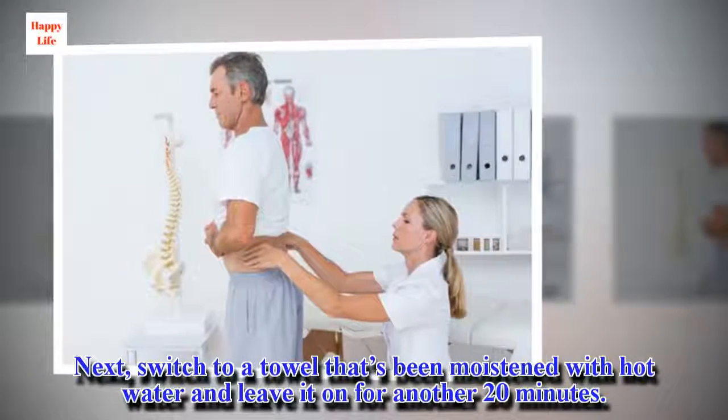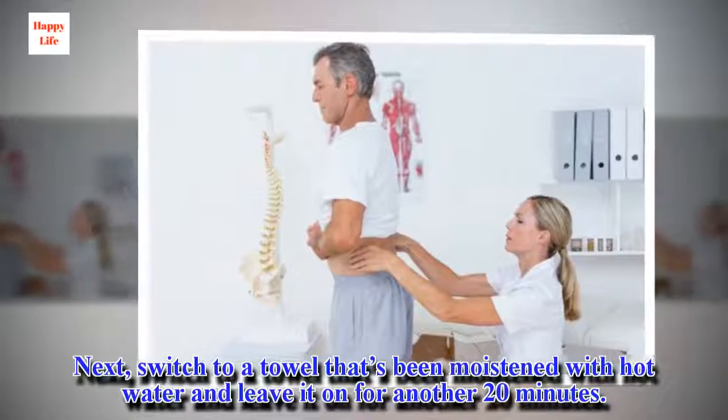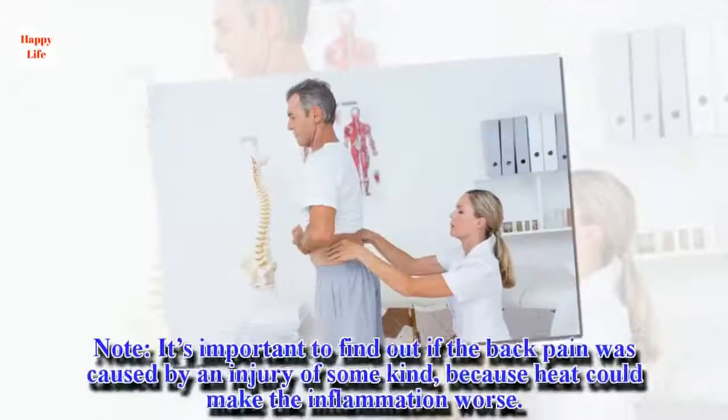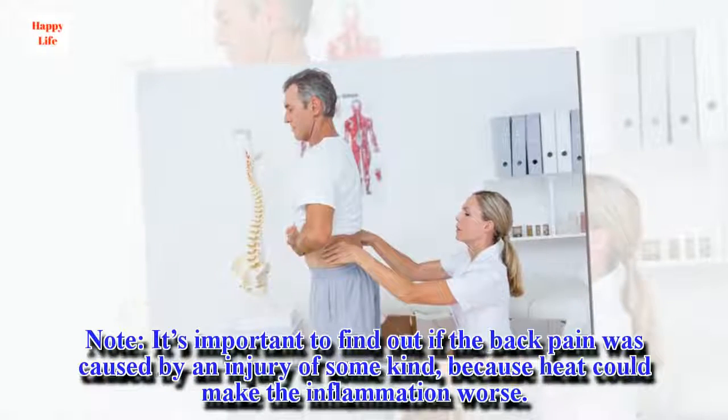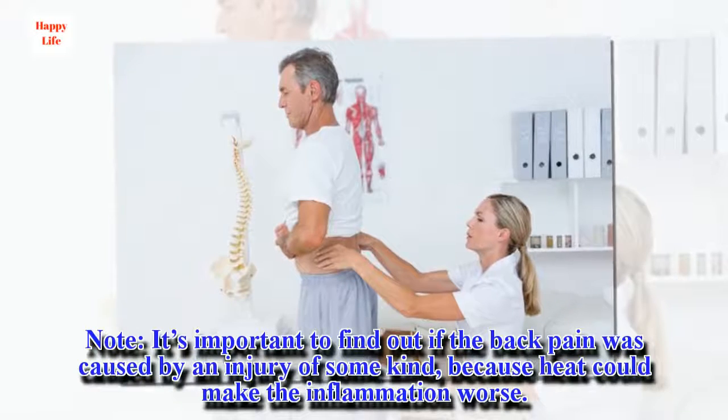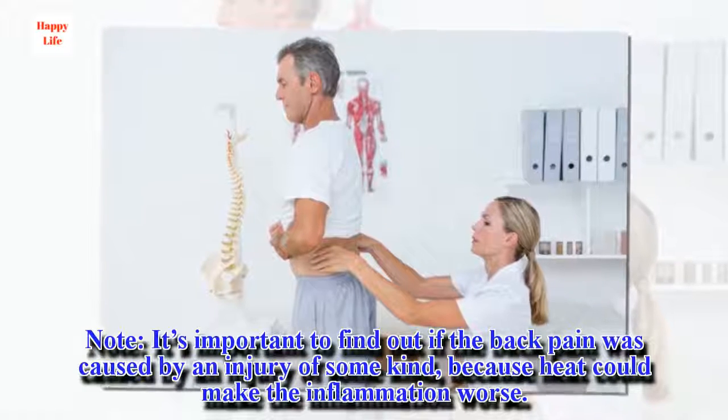Next, switch to a towel that's been moistened with hot water and leave it on for another 20 minutes. It's important to find out if the back pain was caused by an injury of some kind, because heat could make the inflammation worse.